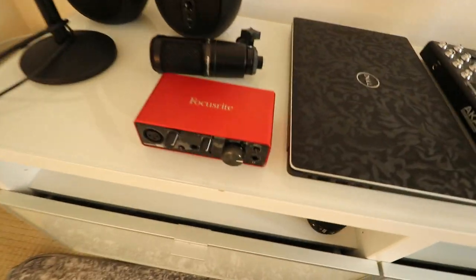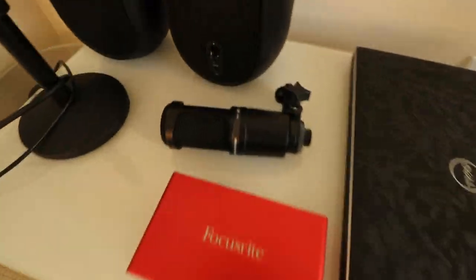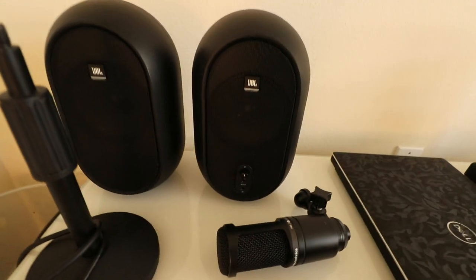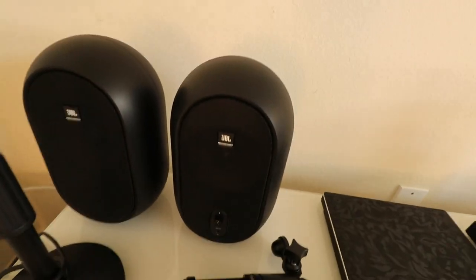Before we get into how I set up my bedroom studio, I first want to show you the equipment I bought: a MIDI keyboard, my laptop, an audio interface from Focusrite, a condenser microphone from Audio-Technica, a stand for my desk, and these really nice cheap JBL monitors used for referencing. So let's move on to how I set up my bedroom studio in Los Angeles.